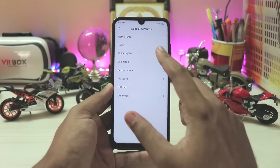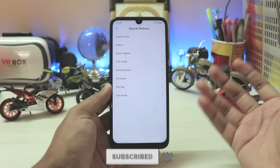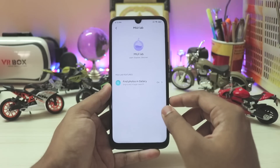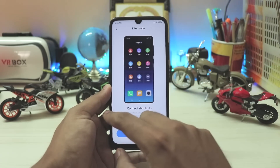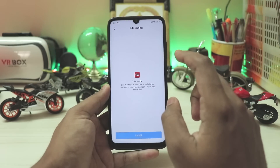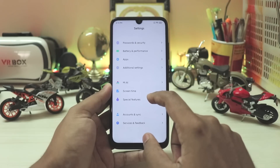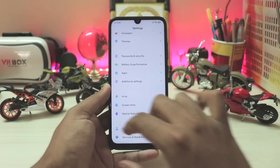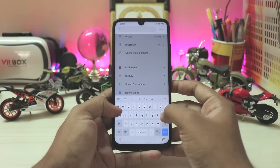In Special Features you have quite a lot — Game Turbo, Tap Plus which is a Chinese service, Quick Replies which work in portrait mode only with no landscape support like One UI or OxygenOS. Then you have Light Mode, Second Space, Kids Mode, and MIUI+ which has fine footage in gallery. There's also a separate Light Mode option — which is confusing. Coming back, as this is Android 10 you do get Services and Feedback and account settings, though the location option isn't immediately visible — they may have just forgotten to add it.